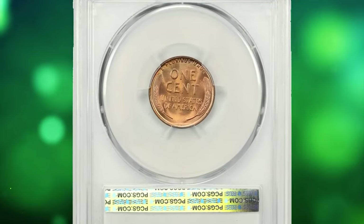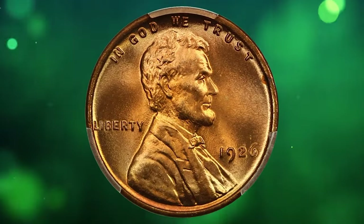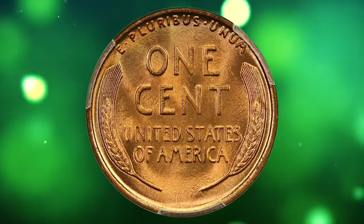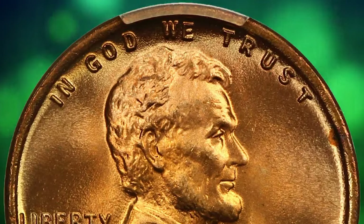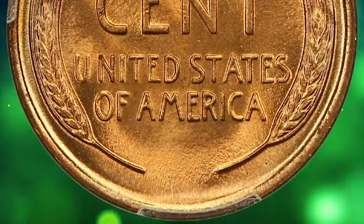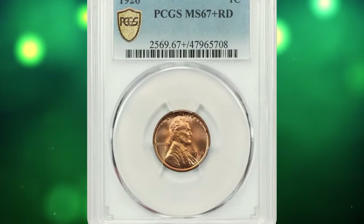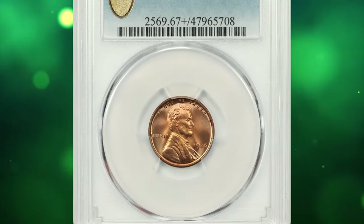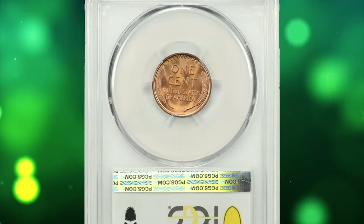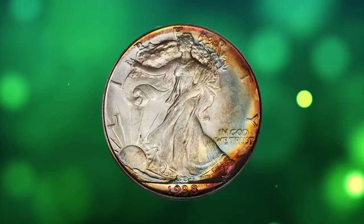Here is a 1926 Lincoln cent in MS67+ red condition. According to NGC, blessed with a large mintage and slightly better than usual quality control for the 1920s, the 1926-P is easily found in fully red gem condition from fresh or just lightly worn dies. High-end gems are scarce. This specimen was sold for $3,125.